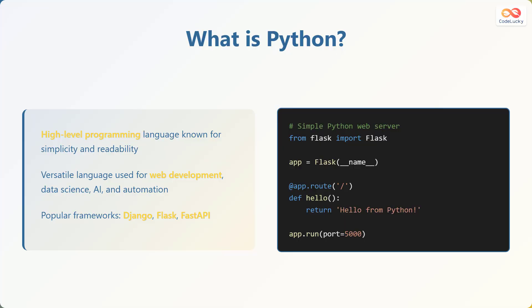Python is a high-level programming language known for its simplicity and readability. Its clear syntax and extensive libraries make it a favorite among both beginner and experienced developers. Python is a versatile language used for a wide range of applications, including web development, data science, artificial intelligence, and automation. Popular Python web frameworks include Django, Flask, and FastAPI.